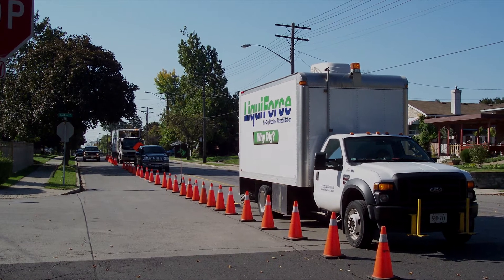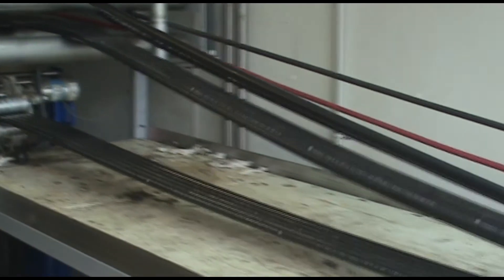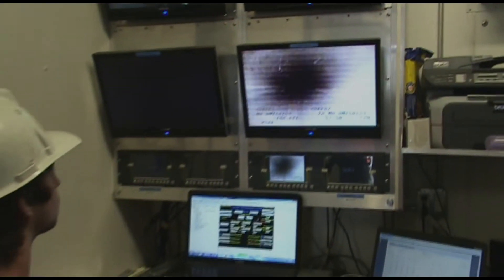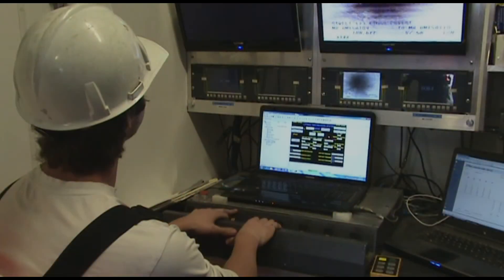Once our preparation crew arrives on the project site, specialized video equipment is launched from our state-of-the-art robotic truck studio through the existing manhole that accesses the mainline sewer, to determine the level of pipeline deterioration. Once the pipeline is determined to be a candidate for trenchless rehabilitation, specialized robotic cleaning and measuring equipment is launched.